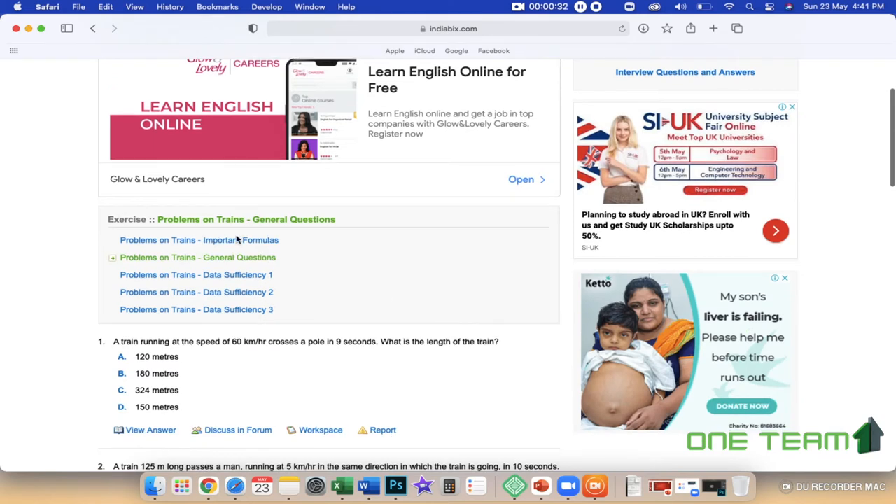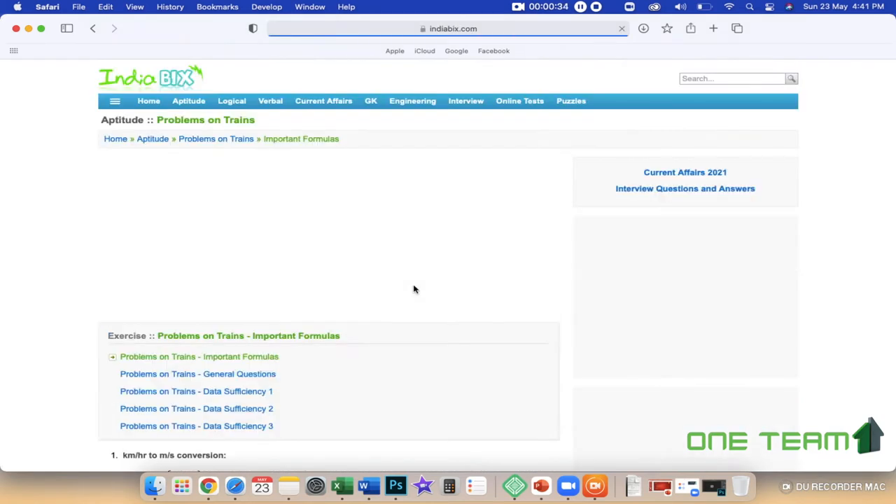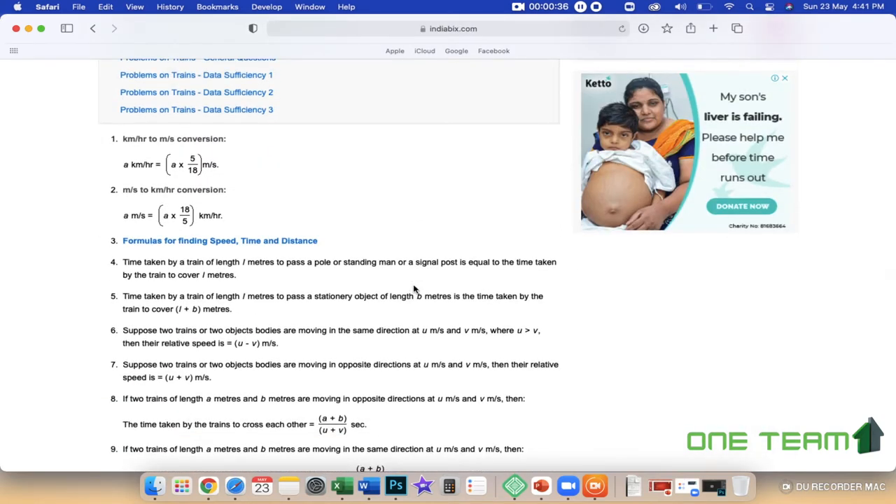In this training, we are covering important formulas. These formulas are very important. The aptitude tests are available on this platform.